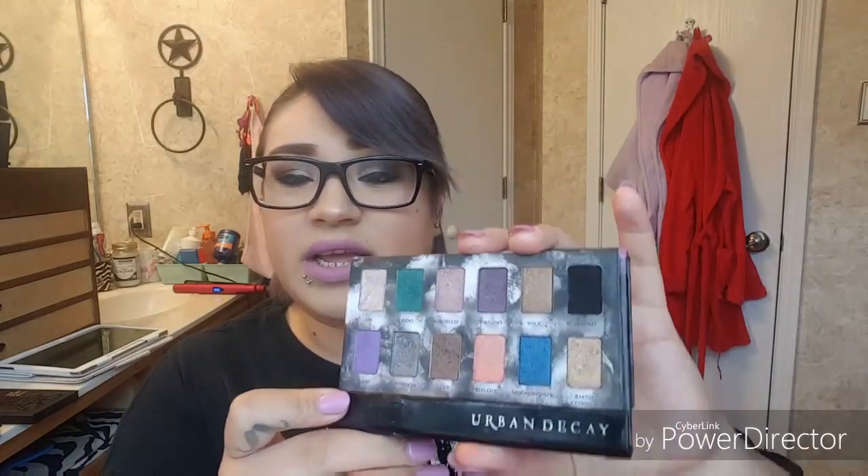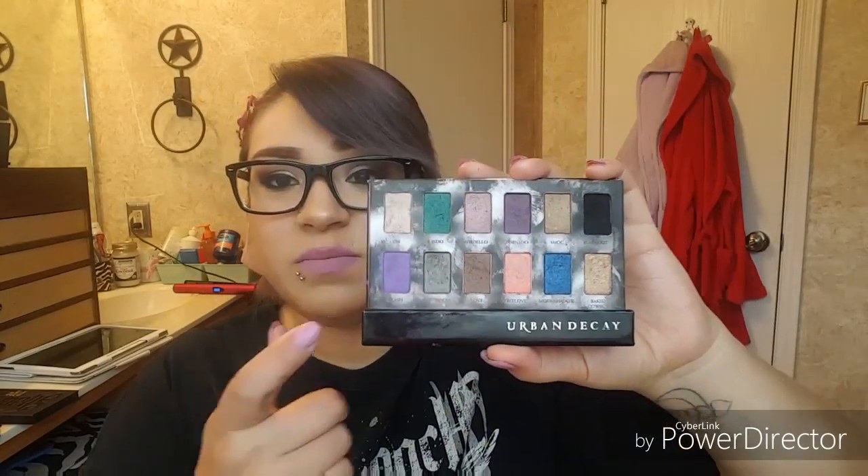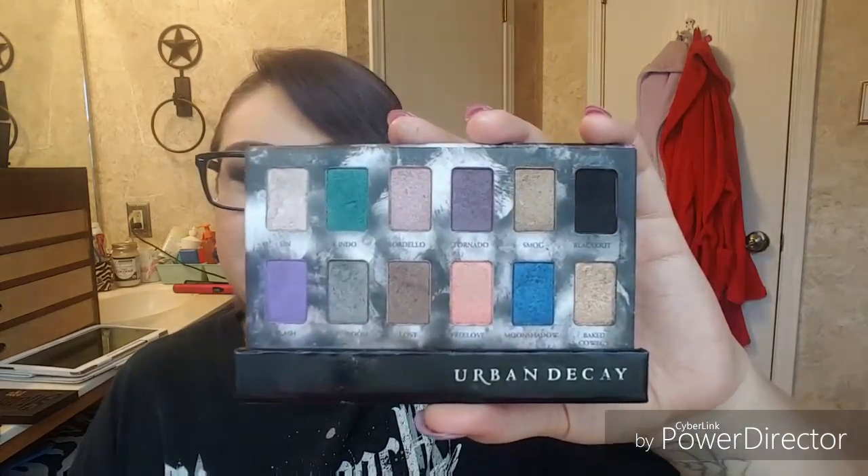Least used — when I first started makeup, Urban Decay was the first thing I started using. I bought the Naked palette first and then these two. I don't use this Shadow Box palette as much as I should. When I first got it all I did was use it because it was my first experiment with bright colors, but now I just don't use it anymore. The colors also have really good names — sin, flash, indo, lost, free love.